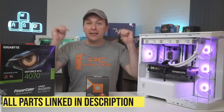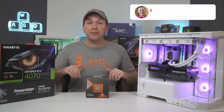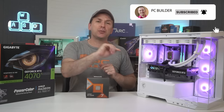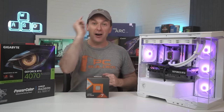Remember to check out those links in the video description for current pricing and availability in your region, and let me know in the comments what GPU you're thinking about pairing with your Ryzen 7800X 3D. If you got value out of this video, please give it a like — it makes a huge difference to the channel. Subscribe and click that bell icon so you get notified when we release new content.